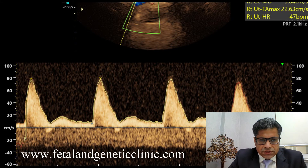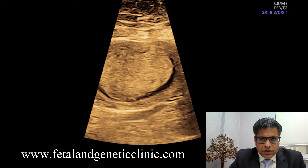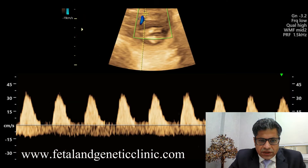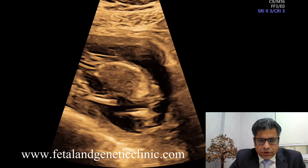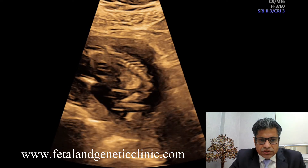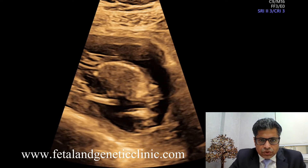Here we see high bilateral uterine resistance — both the right and left uterines showing very high resistance — leading to placentomegaly, which we can compare to thyromegaly in iodine deficiency. There is reversal of the A-wave in the ductus venosus, and absent end-diastolic flow leading to growth restriction and mesenteric ischemia. This leads to pathological echogenic bowel — grade two to grade three — because blood is not reaching the gut.